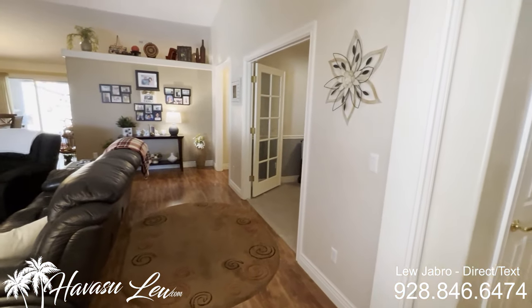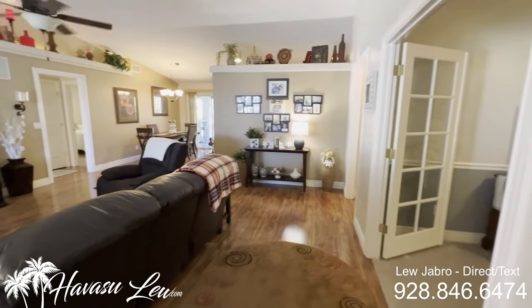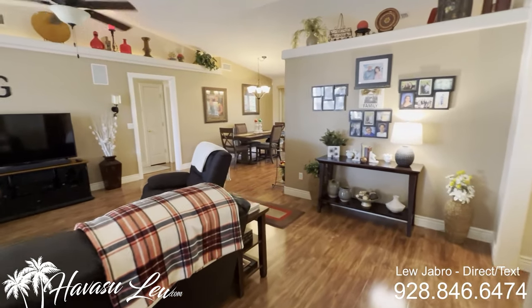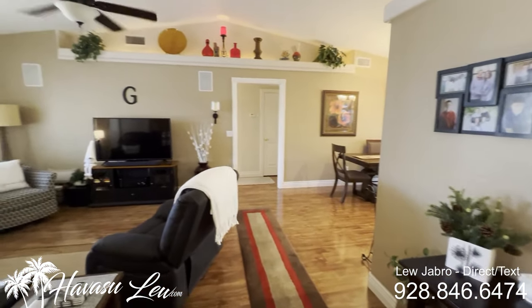Alright guys, this is a three-bedroom, two-bath pool home built in 2002 — 1,809 square feet. Sits on a nice 13,000 square foot lot on the lakeside of the highway, just listed for $750k.